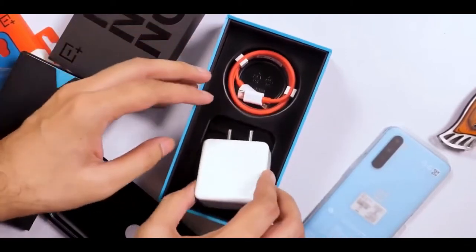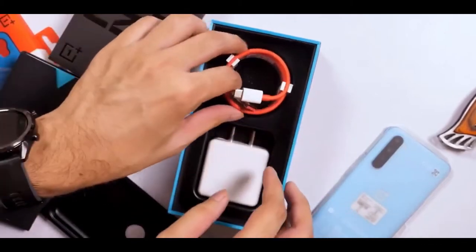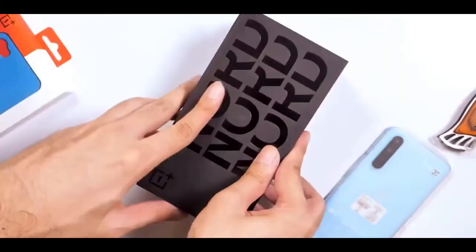With the Plus Nord, it seems to be eyeing that segment again and perhaps going back to its roots in some sense, a fact which is also evident from the new affordable range of smart TVs it launched recently.